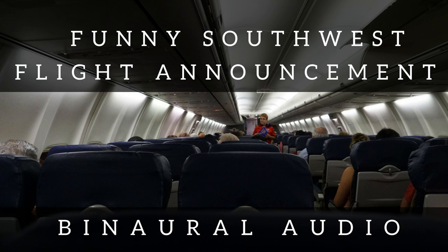Okay folks, if we can have your attention for a few more moments. I'd like to point out the safety features of our Boeing 737-700 series aircraft.